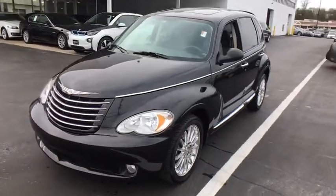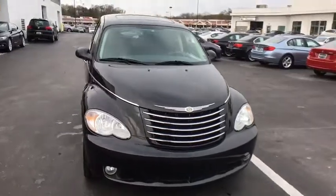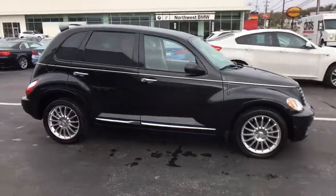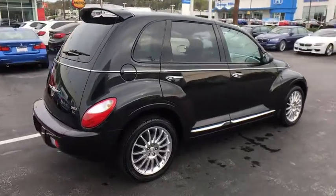A 2008 Chrysler PT Cruiser. Retro-inspired sophistication defines the Chrysler PT Cruiser. Its funky elegance and unique design is truly unmatched. This vehicle has less than 55,000 miles. Here are some of this vehicle's great options.